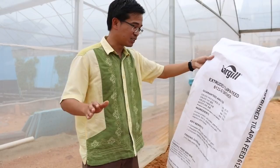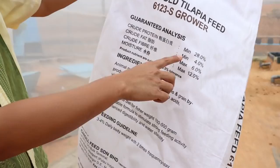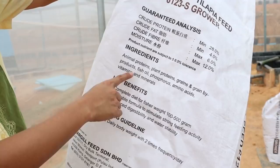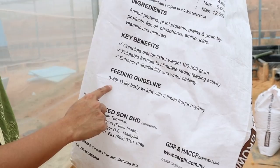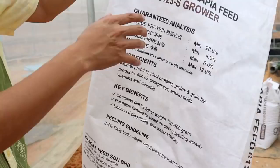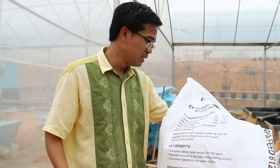Here I have a packet of tilapia feed — extruded tilapia feed. You will probably have a lecture on feed formulation later in the course. This crude protein is 28%, crude fat 4%, crude fiber 6%, moisture 12%. The ingredients are animal proteins, plant proteins, grains, grains by-products, fish oil, phosphorus, amino acids, vitamins, and minerals. Feeding guideline: 3% to 4% body weight, 2 times frequency per day.